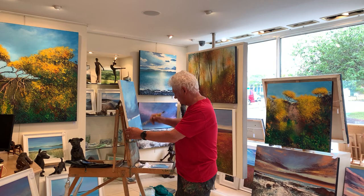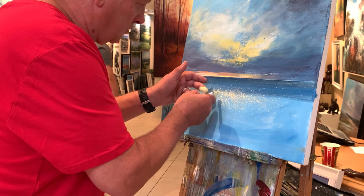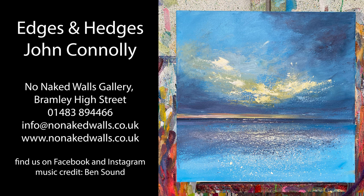I'd just like to thank you for watching and I hope you've enjoyed this virtual tour of my show. All the pieces are available from the gallery and also online at www.nonakedwalls.co.uk. Thank you very much.